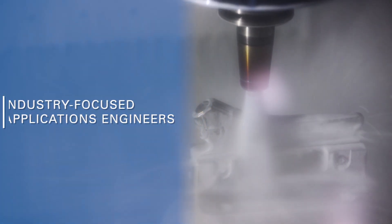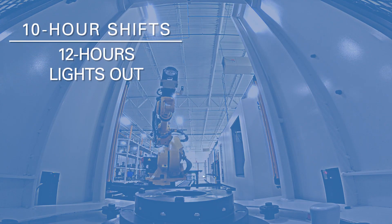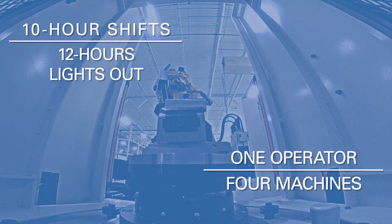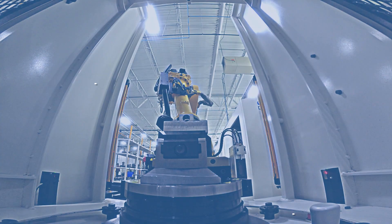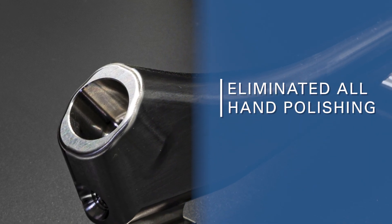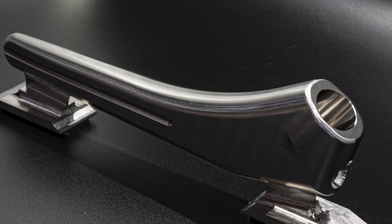We run a 10-hour shift and then we get about 12 hours of unattended labor throughout the night. I'll usually come in on a Saturday, just reload, and let it go. We used to have to spend a lot of time polishing the parts because the medical parts have to be visually perfect.